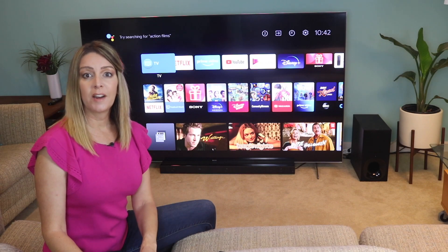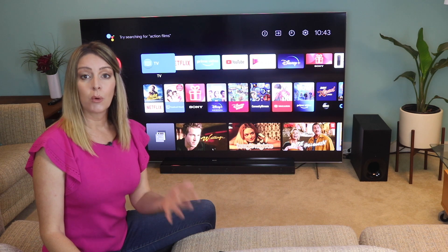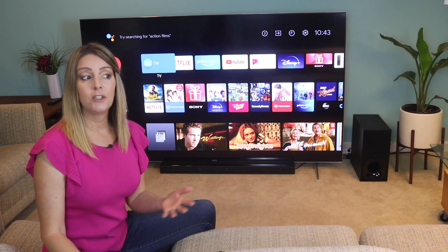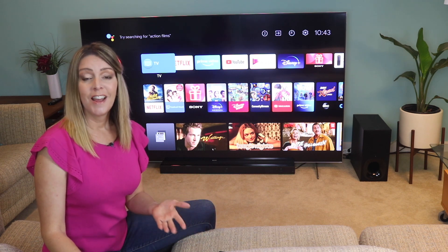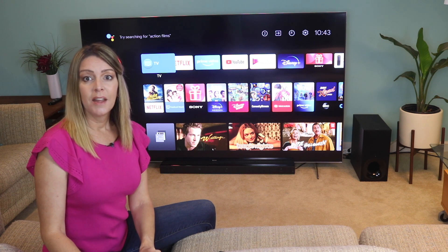With all the time we're spending at home now, our TVs are becoming even more important — portals for entertainment, gaming, news, and even Zoom calls. Having a good TV packed with features and options is key. That's why plenty of folks right now are looking to upgrade their TVs.